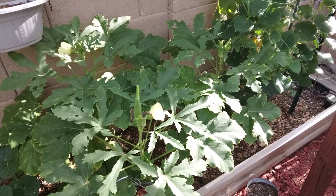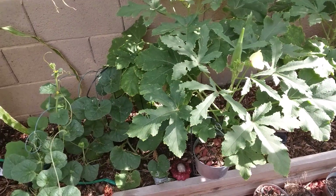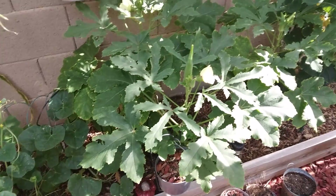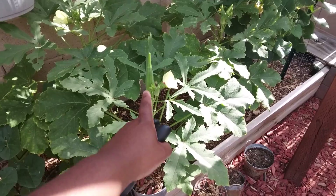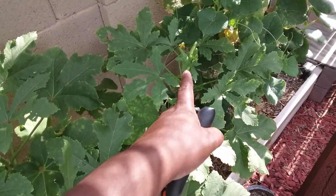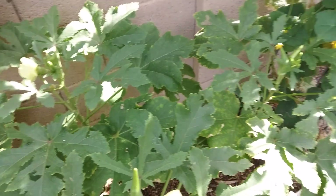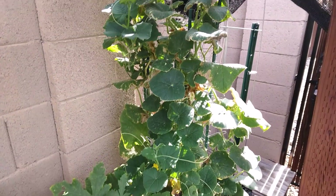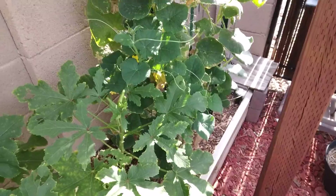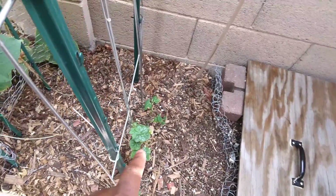I'm going to start calling this the okra bed because the okra has taken over. We have the okra right here, which I need to cut — I'm pretty sure that one and that one will be ready by tonight. And then we still have the cucumbers going strong, and look at this — the loofah has started to grow.